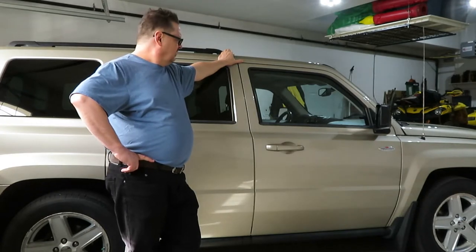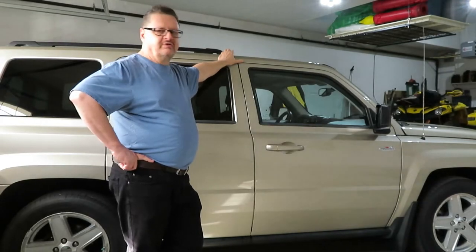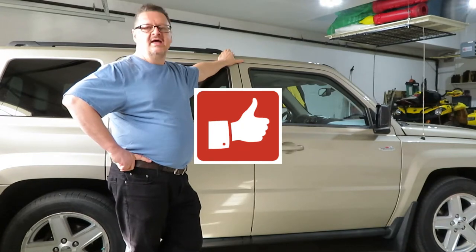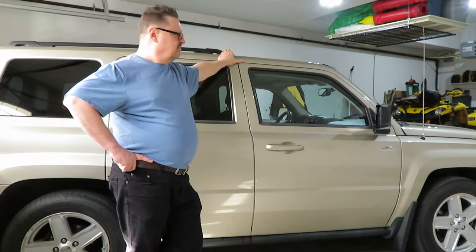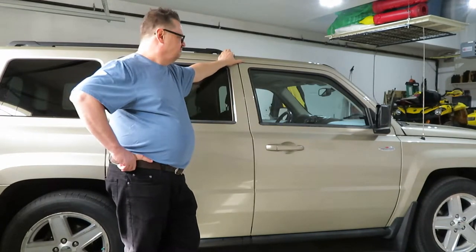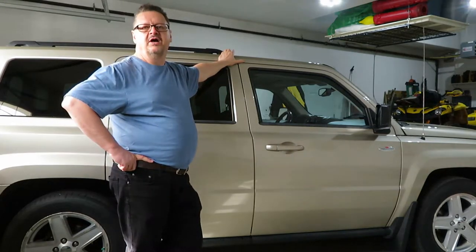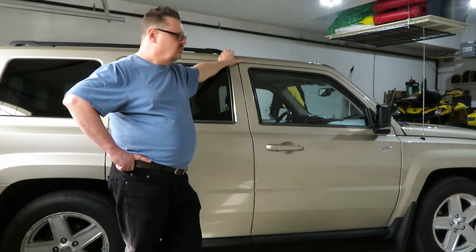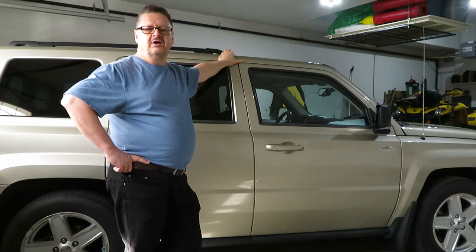This model of Jeep ran from 2007 to 2017. They came in 4x2 and 4x4 models — ours is the 4x4. We purchased it new in about June of 2010 and paid about twenty-five or twenty-six thousand Canadian dollars for it. You could get it in a 2.0 or 2.4 liter engine. This one has the 2.4 liter, which gives about 170 horsepower. Fuel mileage has been pretty consistently 10 liters per 100 kilometers, which works out to about 23 miles per gallon.